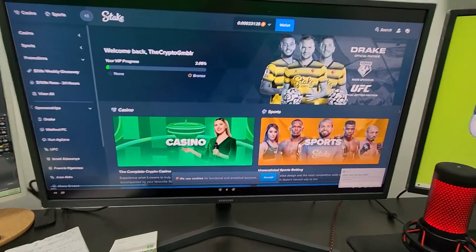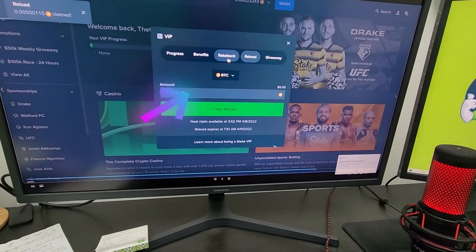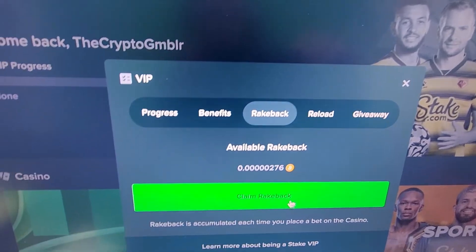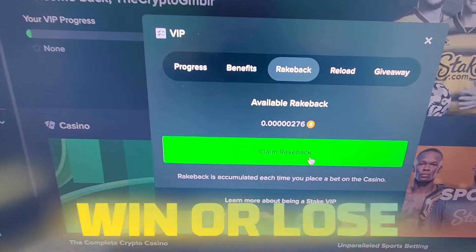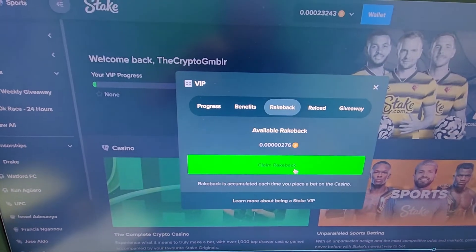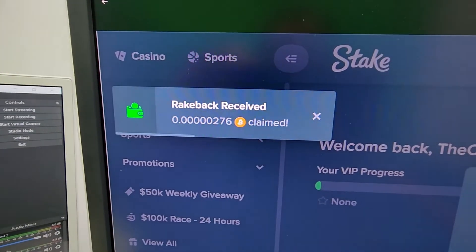Not only do you get the $1,000 in crypto as a deposit match, but also more importantly than that, you get something called Rakeback Activated. Now, Rakeback — if you go to your VIP section of your account — is basically money back on everything that you gamble. Everything. So you start getting it racked up in your account, and then when you want to claim it, you just claim the money and it goes right to your balance.